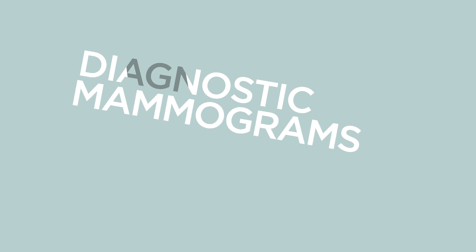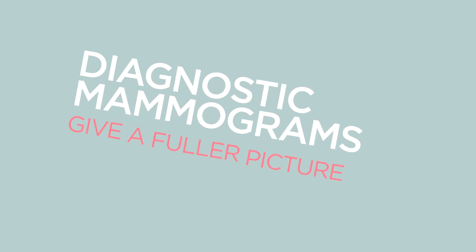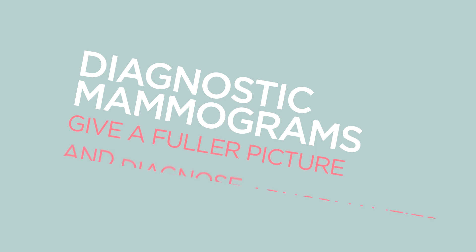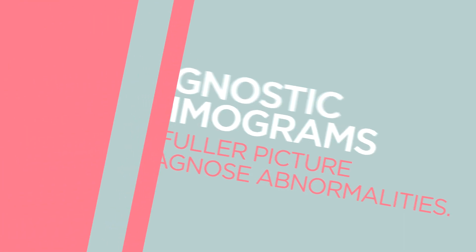Diagnostic mammograms are more focused and in depth. Pictures are taken from various angles in order to get a fuller picture of the breast tissue and any abnormalities. They often take more time than screening mammograms.